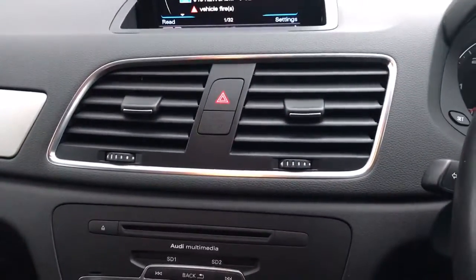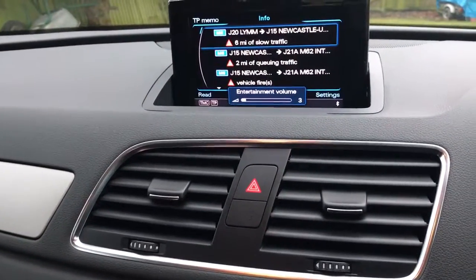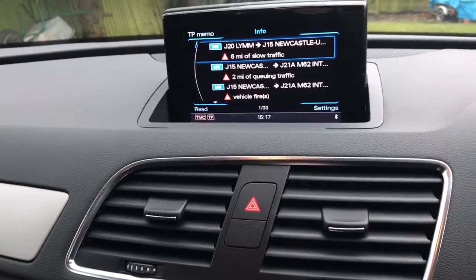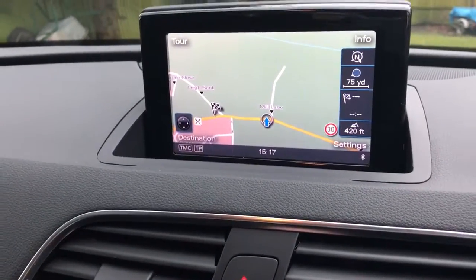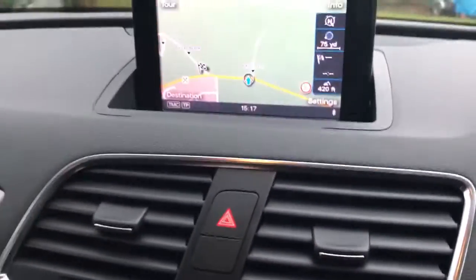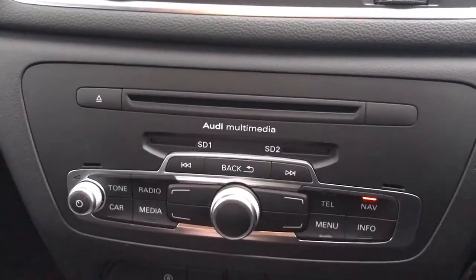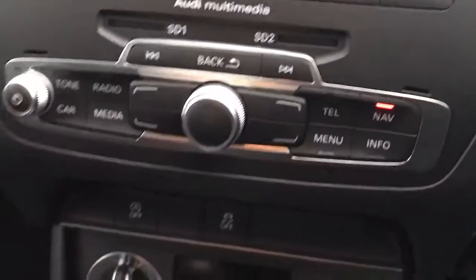We've also got factory MMI navigation plus — a very expensive option. We've got a CD player, dual SD card reader, MDI port, and phone port as well as Bluetooth.